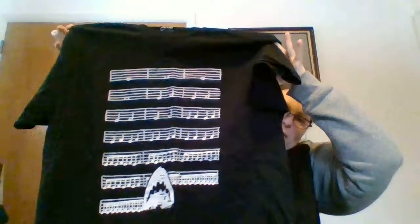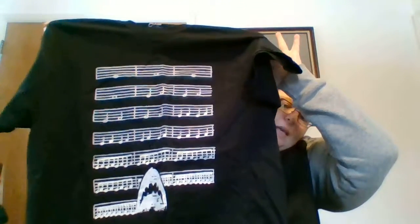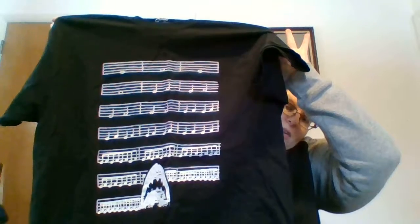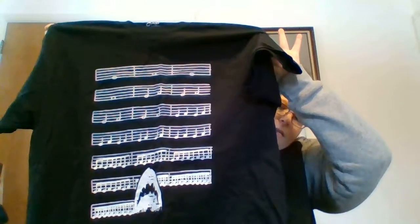The first thing I found is actually something my friend Bobby told me he had gotten, and I found it like two weeks later at the thrift store. It's a Jaws music shirt where it actually plays the theme — da da da da da. Figured if nothing else I could wear it on Shark Day.